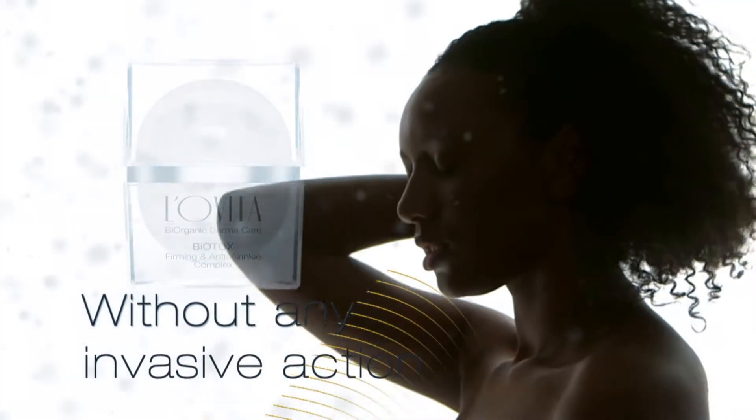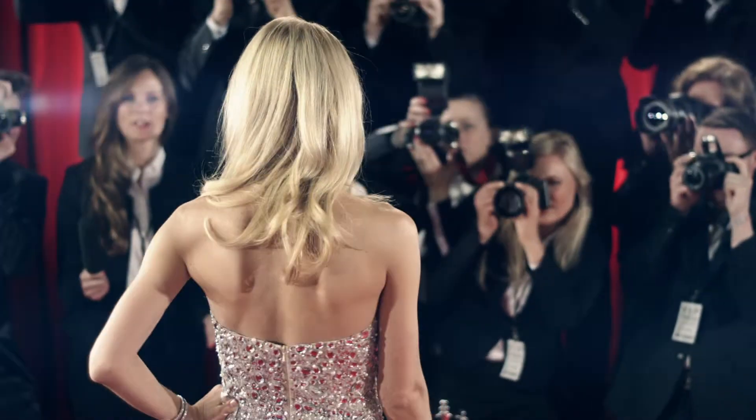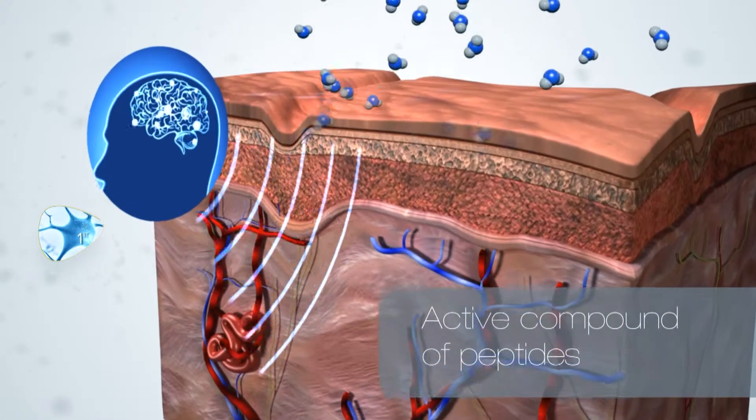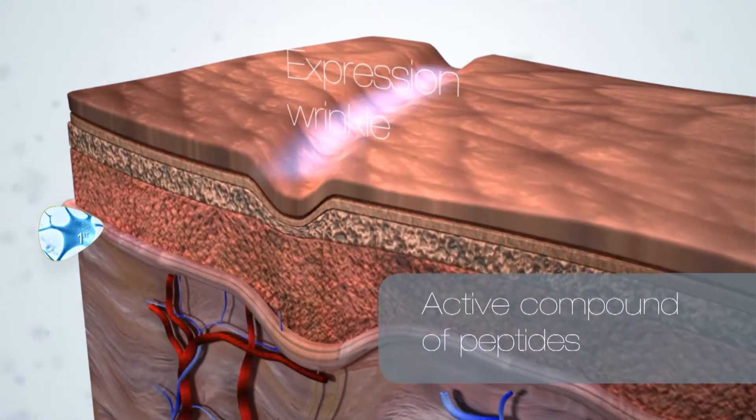With Biotox Complex, you can achieve now, more than ever, that look you desire and much more. Biotox Complex — the first anti-aging mechanism — prevents the cells from receiving the electric signal from your brain, the signal that preserves the wrinkles.